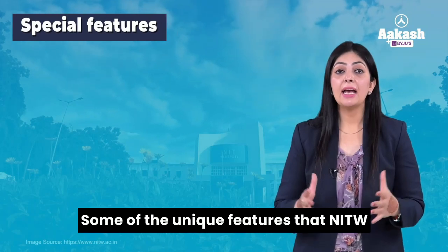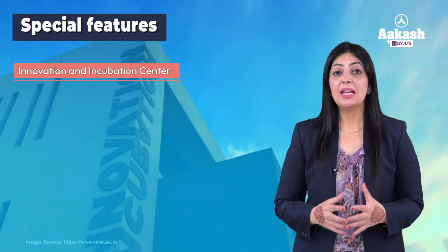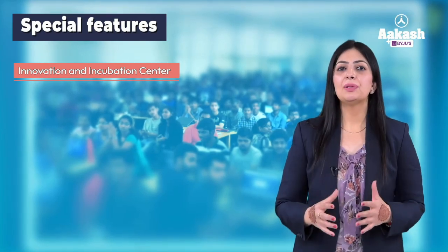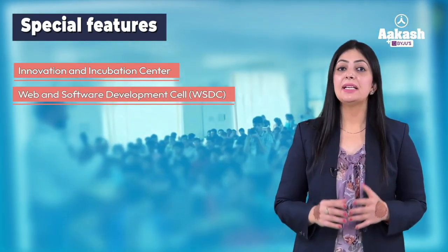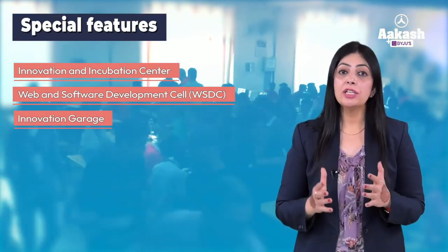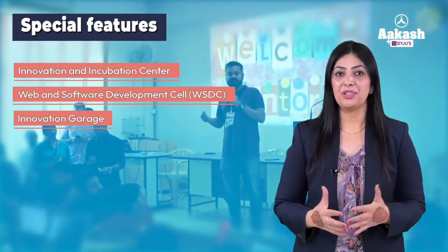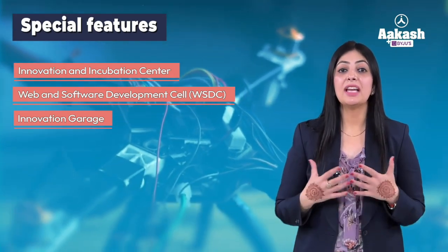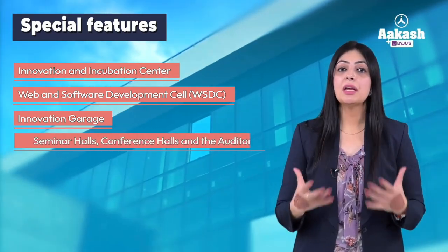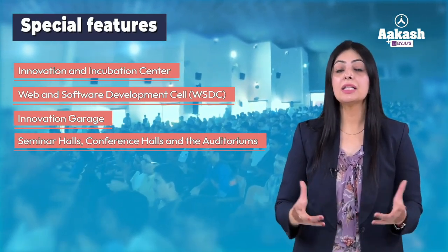Some unique features that NITW showcases are an innovation and incubation center established with the objective of providing laboratory space for startup industries. NITW also houses a web and software development cell. In addition, the institute has recently set up an Innovation Garage, a 24/7 student-run multidisciplinary workspace for innovation, providing students access to the latest tools, gadgets, and technology devices. There are also new seminar halls, conference halls, and auditoriums for international meets, conferences, and student activities.